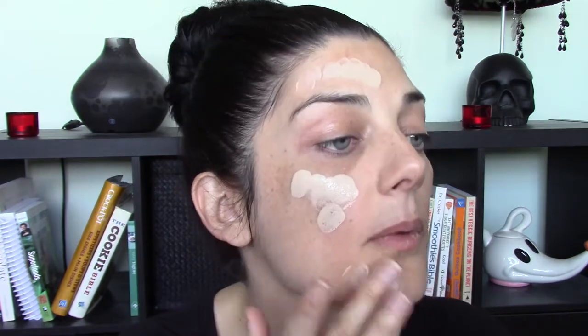The worst that can happen is it just doesn't work — it's only foundation! The consistency of this foundation is very, very runny, even after shaking the bottle, which makes me think this is not a full coverage foundation. Wow, it's so light — I haven't worn foundation this pale since college. This is definitely a very lightweight foundation; with the sponge it's more lightweight to medium coverage at best.